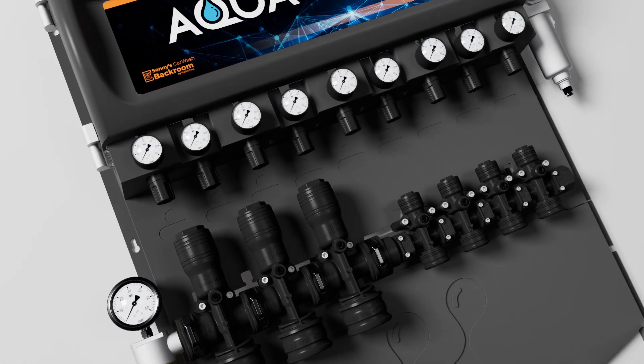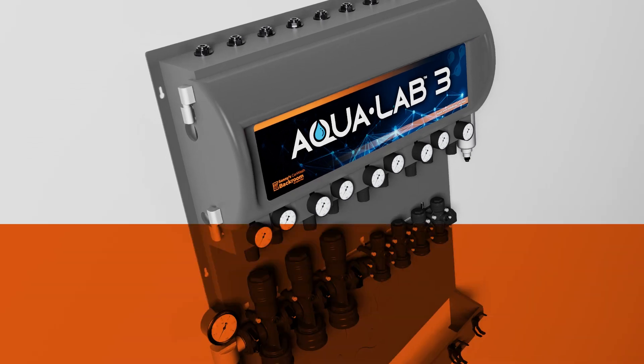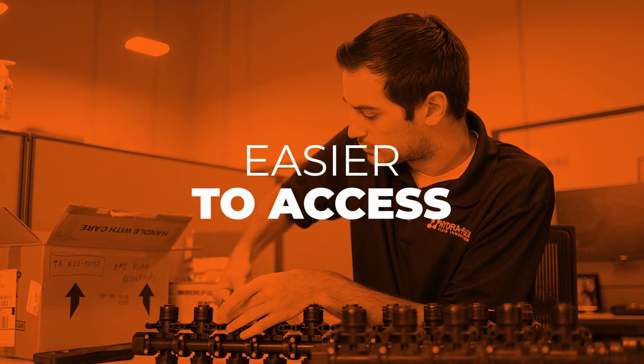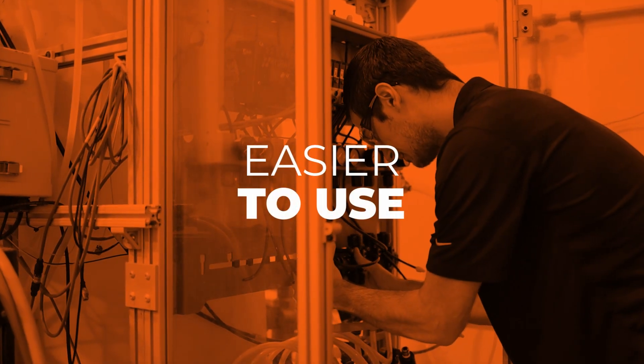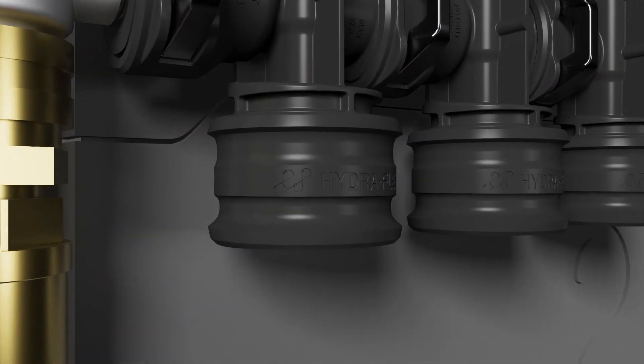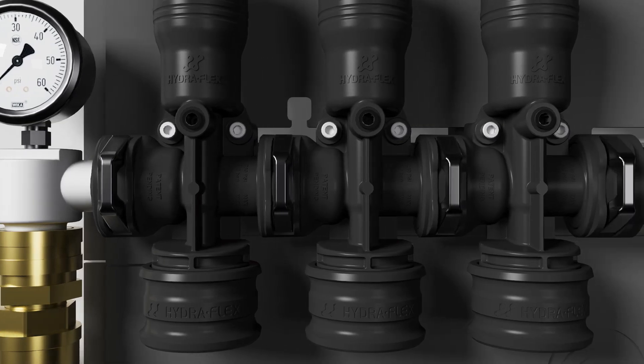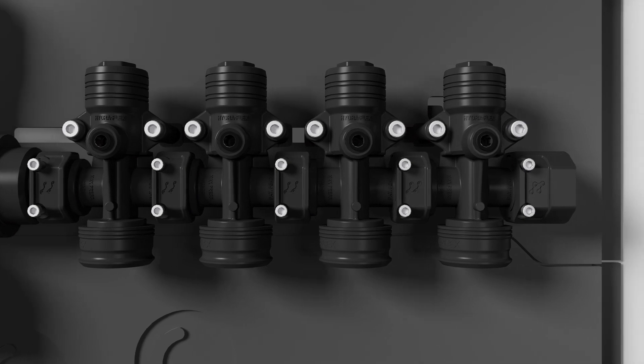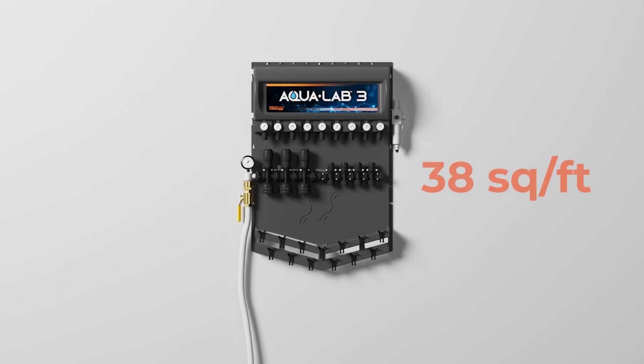The AquaLab comes preassembled with a new front-loaded design, so it's easier to install, easier to maintain, easier to access all the components, and easier to use. We use superior, chemically-resistant materials, which reduces the need for maintenance and lowers the total cost of ownership. AquaLab 3 takes up just 38 square feet in the back room.